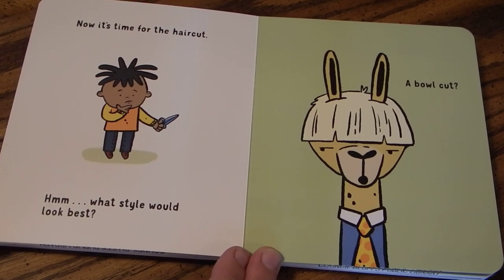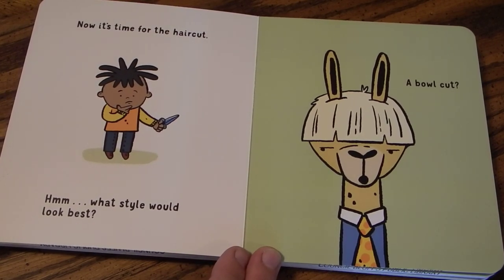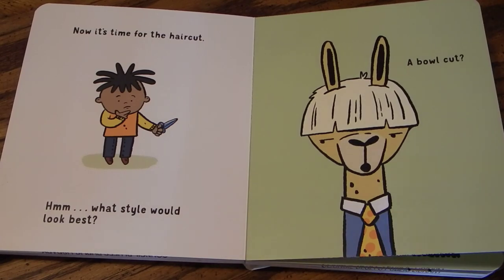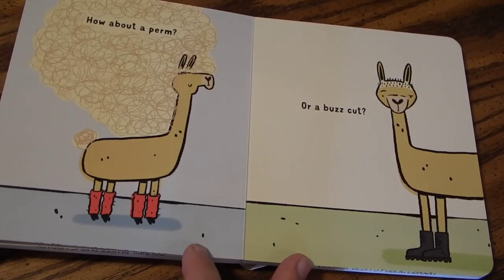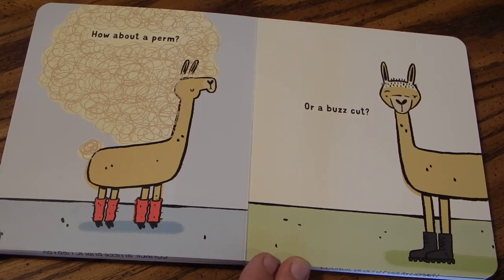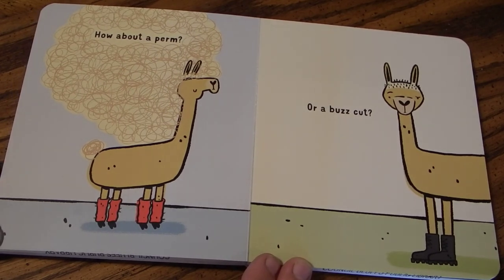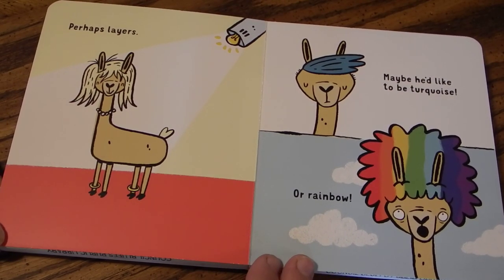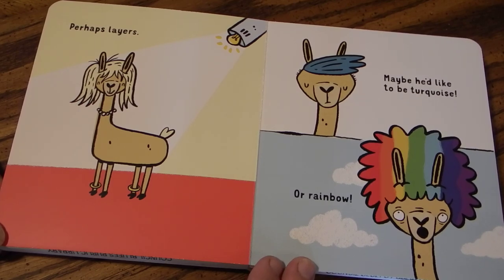Now it's time for the haircut. Hmm, what style would look best? A bowl cut? How about a perm? Or a buzz cut? Perhaps layers. Maybe he'd like to be turquoise. Or rainbow.